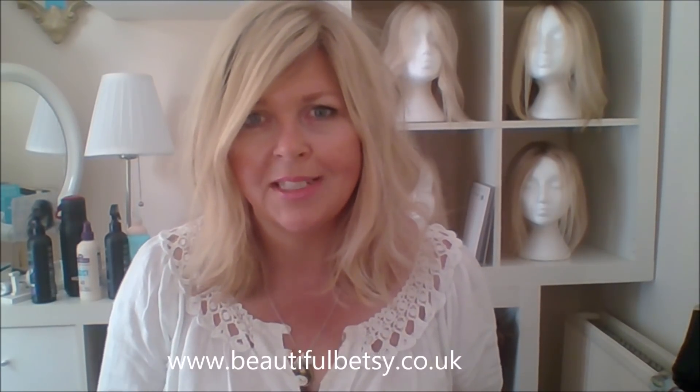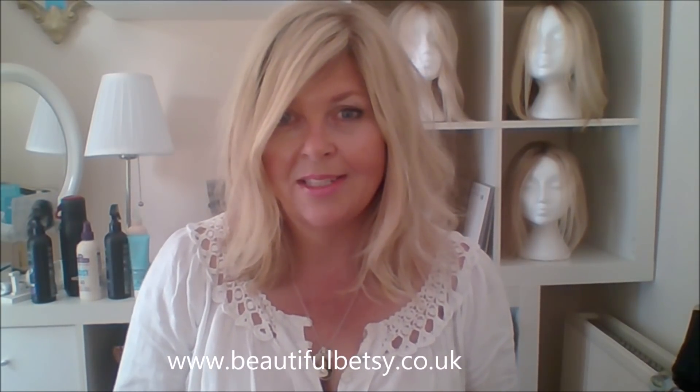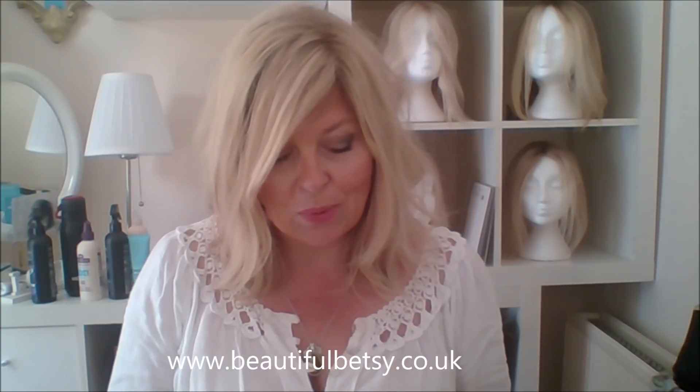Hi everybody, it's about time I did another video. I'm so sorry to once again have abandoned you, but we've been really busy doing shows and events in London and Manchester, so I do apologise.